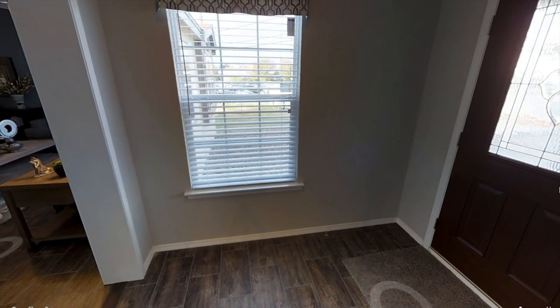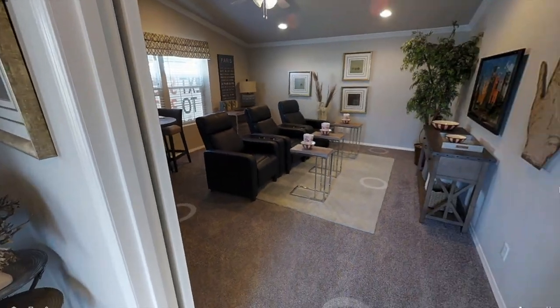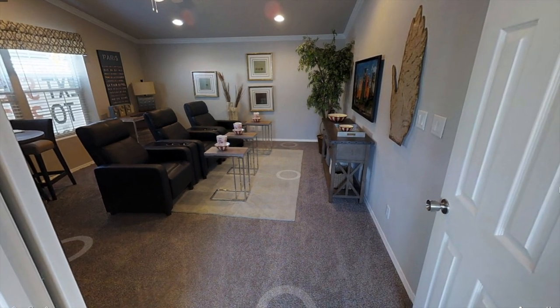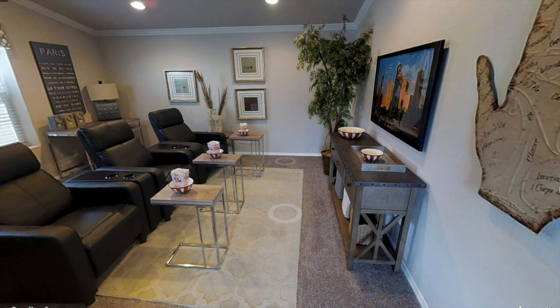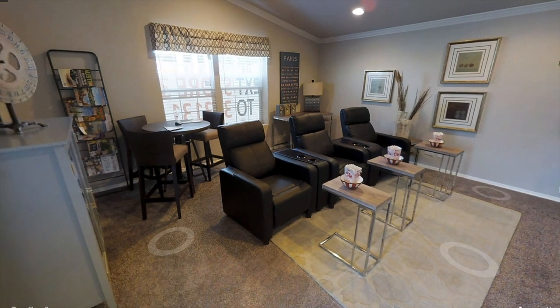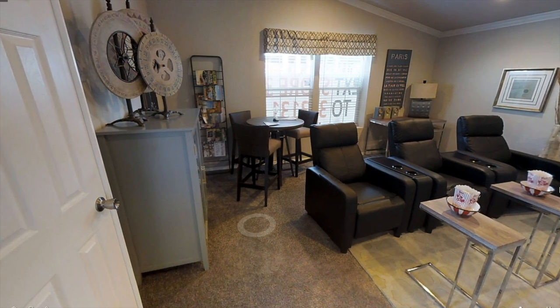Upon entering the home we're greeted with the foyer or the entryway, and then if you look to your left you're greeted with the entertainment room or the second living space. It looks like they're using this as a really cool movie theater room, so you could use it like that or even as a room for the kids to play in — a pretty cool extra space.